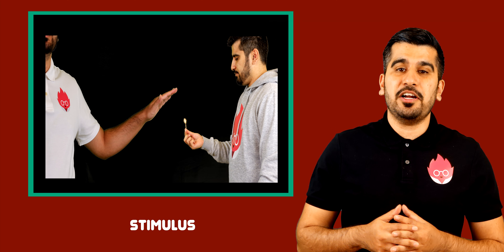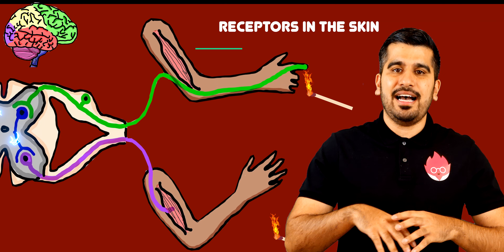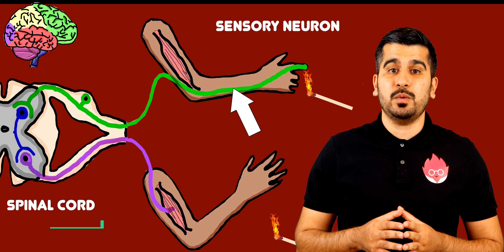In this reflex arc, the stimulus is a change in the environment — in this case the burning match. The stimulus is detected by receptors in the skin. An electrical impulse is then sent along the sensory neurons towards the spinal cord.